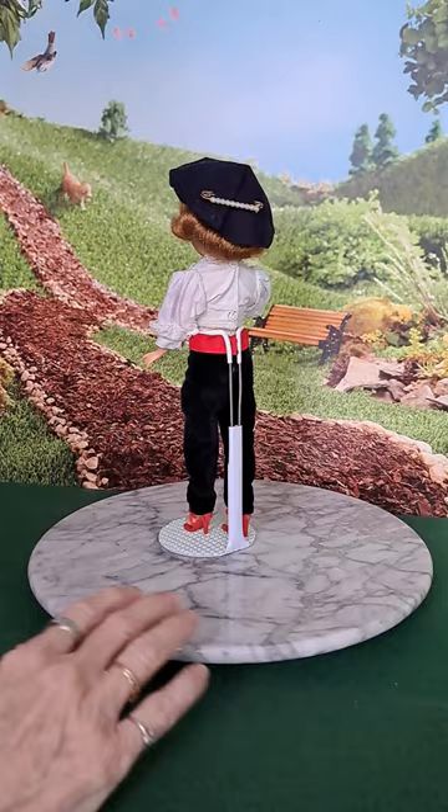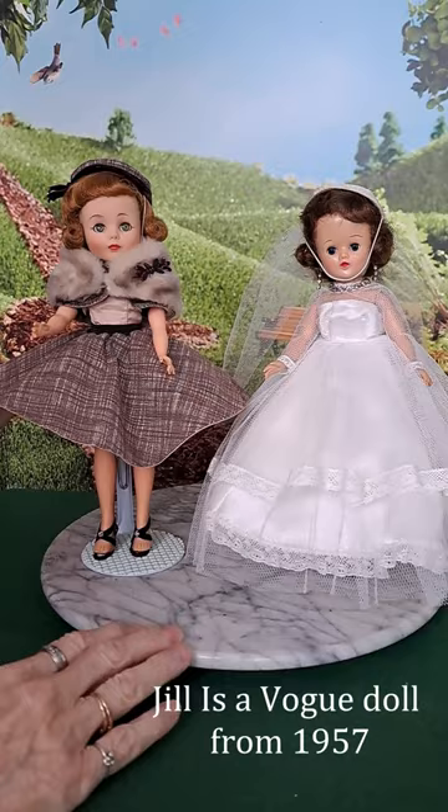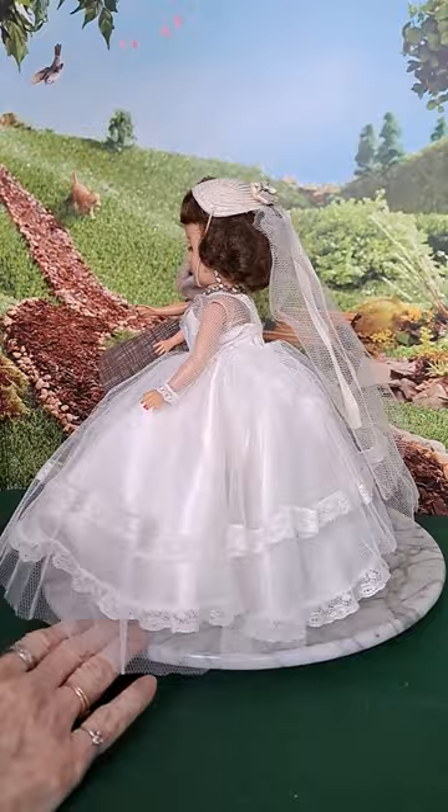We thought we didn't have any, and then we remembered we had Jill. Jill had a total trousseau. We tried these on the Toni, and they fit. So now both girls are going to look absolutely lovely.